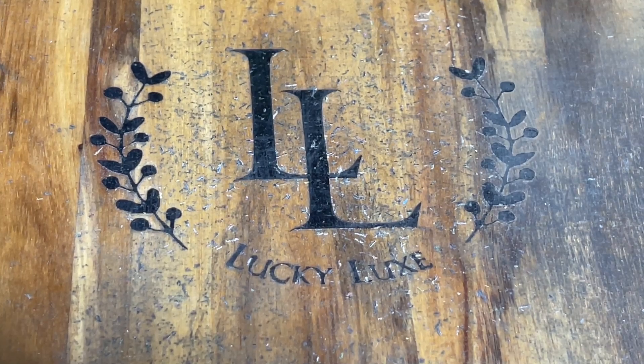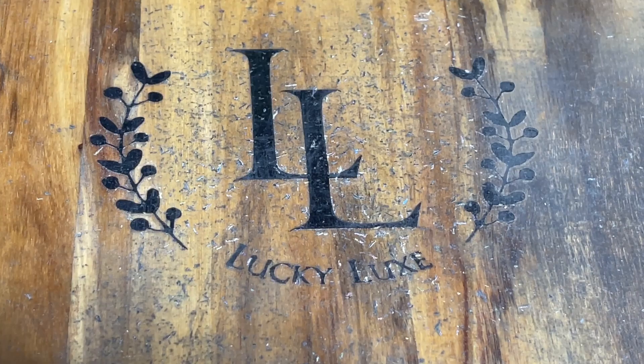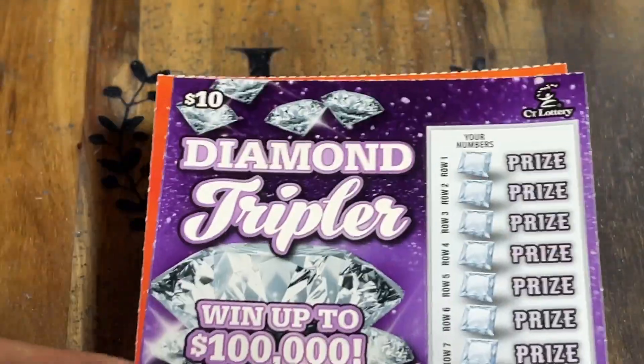Hello everybody and welcome back to Lucky Luck Scratchin'. Welcome back friends, we're coming at you with a fun little video today. We got a $40 session and we're going to be playing that in the terms of two tickets.